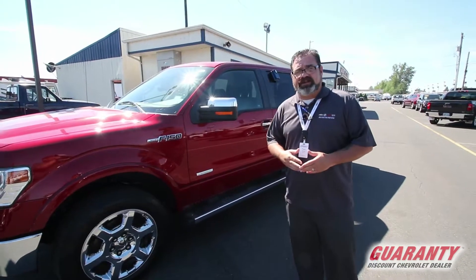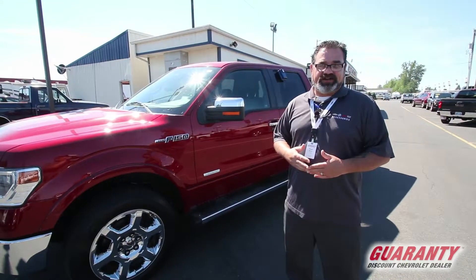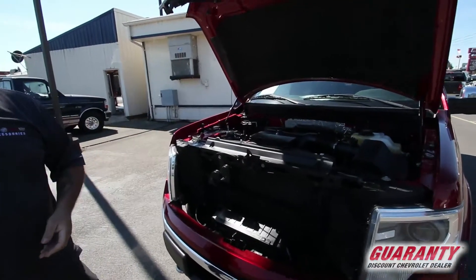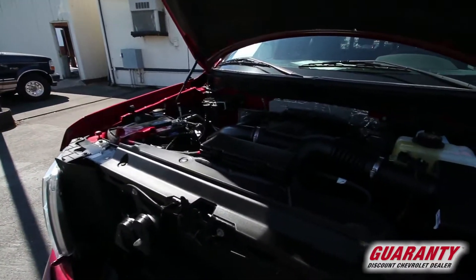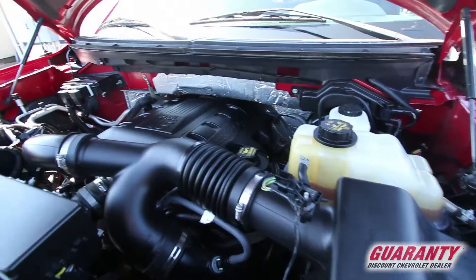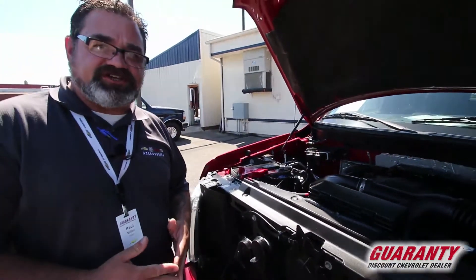Let me start by showing you the 3.5 liter Ford EcoBoost engine. This 3.5 liter V6 EcoBoost engine has been a staple of the Ford lineup for quite some time. It's durable, reliable, incredibly fuel efficient, and the best thing about it is its low cost of ownership.